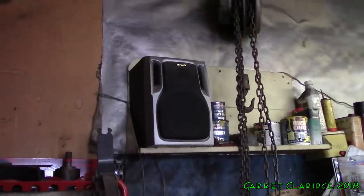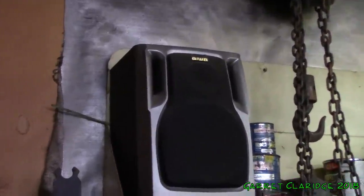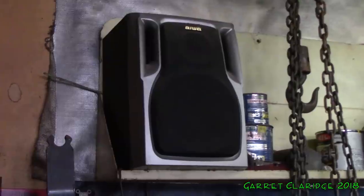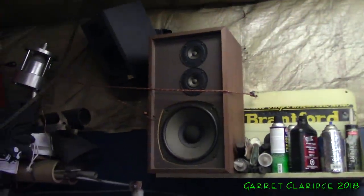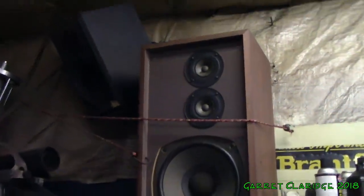Now the speaker setup in here is what really caught my attention. We got a couple of these Iowa little boombox speakers. And here's where it gets real fun — we have a set of Paradigm bookshelf speakers, and then also these old Realistic, either Optimus or Nova speakers here. These are going to be a lot of fun.